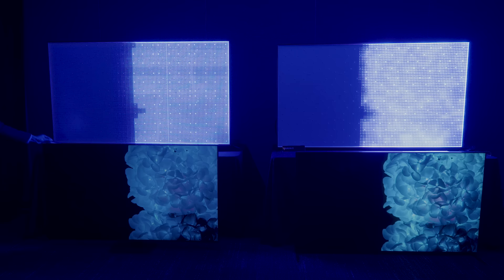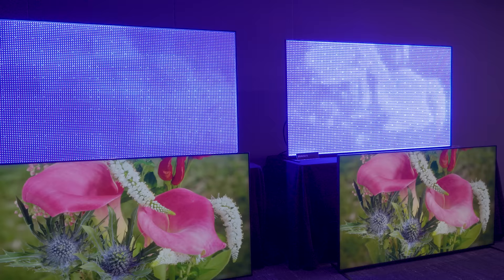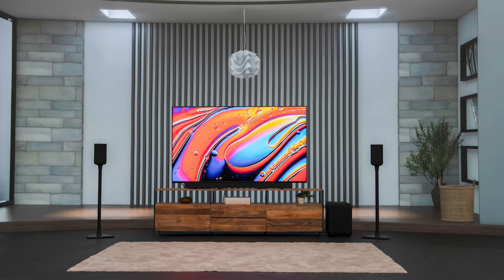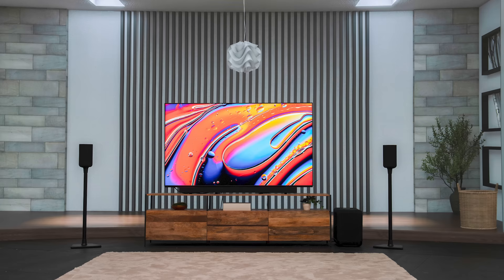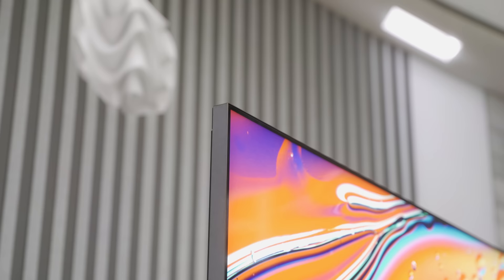You can see the benefits in this demo, where Sony's new flagship backlight system is shown right against their own flagship backlight system from last year. There is clearly much finer control than even Sony's own best TV last year, and that's what I think is going to set the Bravia 9 apart from the rest of the pack this year. It's got all the features, up to 4,000 nits peak performance, and it comes in 65, 75, and 85 inch sizes.